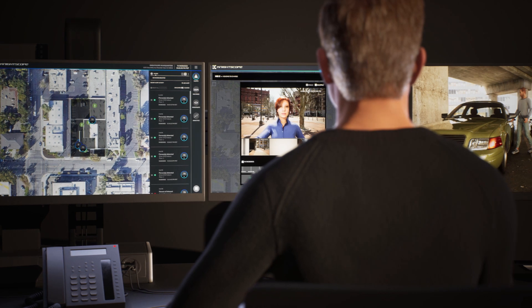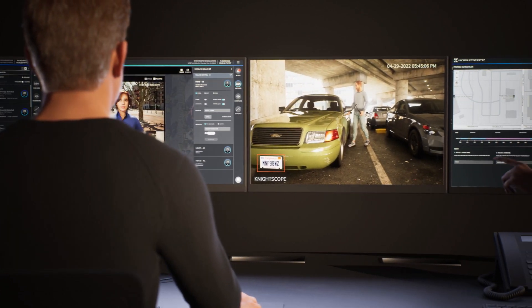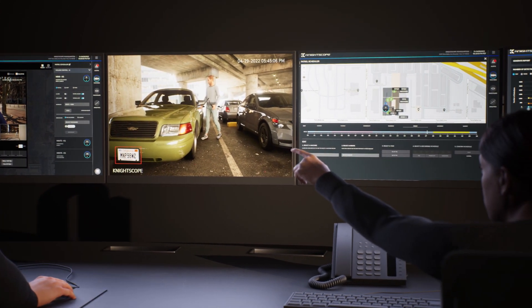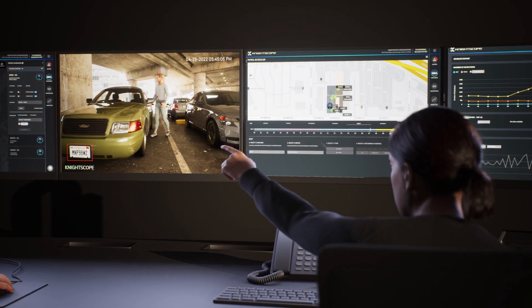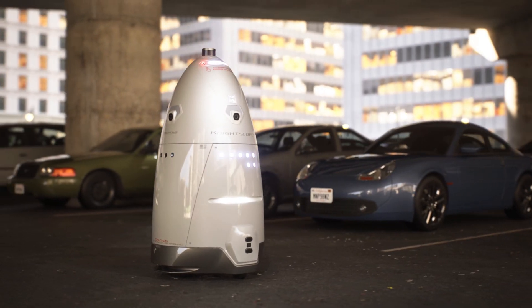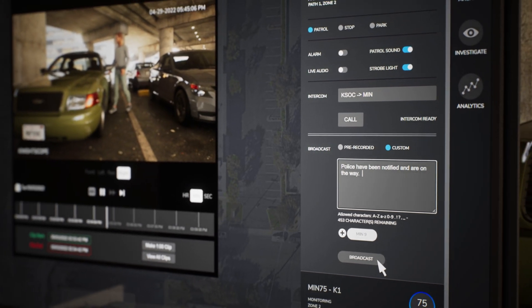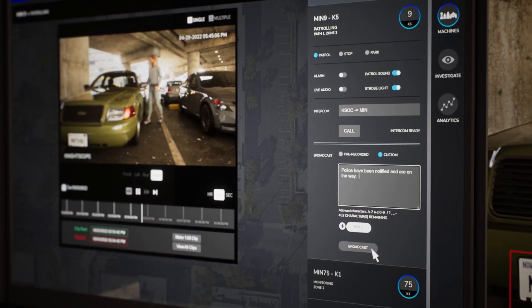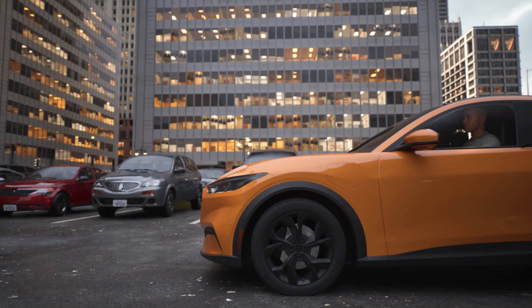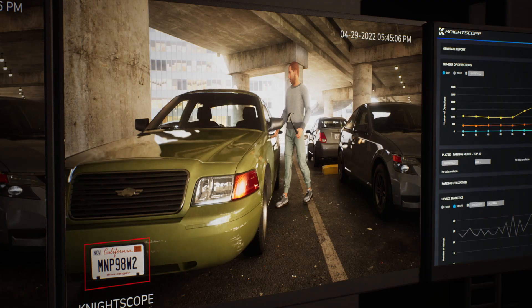Your security team, or the optional Nightscope Plus monitoring service, uses the included Nightscope Security Operation Center software to look for the assailant on the property and observes the person vandalizing a car through a K5 ASR already deployed in the parking lot. A security officer activates the K5's broadcast function to announce to the suspect that police have been notified and are on the way. The assailant then jumps into another vehicle and flees the scene.